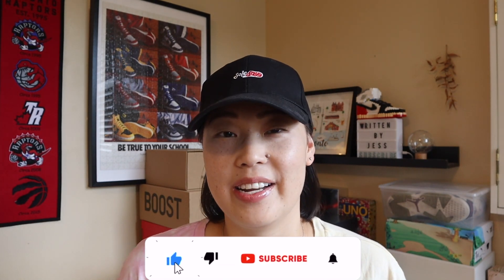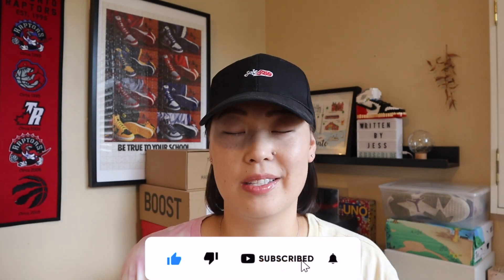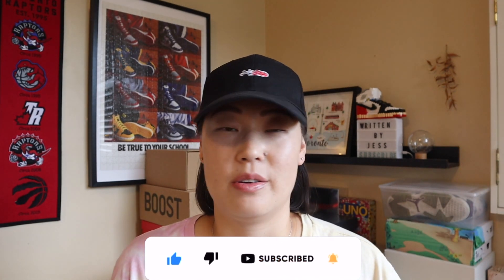If this is your first time to the channel, then welcome! My name is Jess from writtenbyjess.com and I make videos and written blog posts about lifestyle products, sneakers, and footwear products. If you like that kind of content, please consider hitting the red subscribe button down below. Your support would be greatly appreciated, and thank you to those who are returning for another episode.